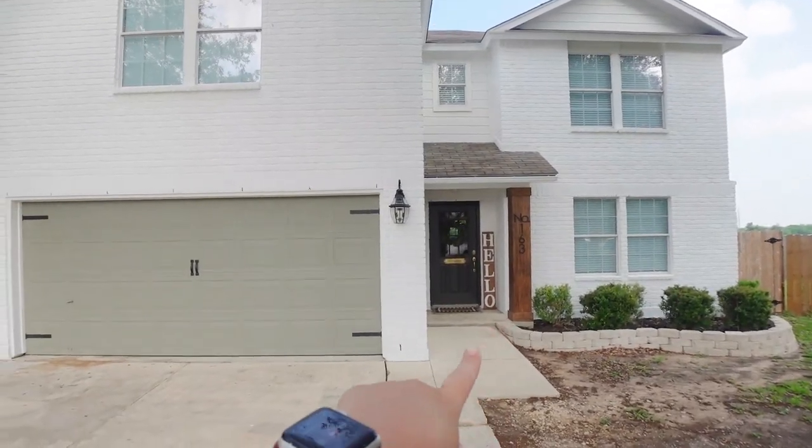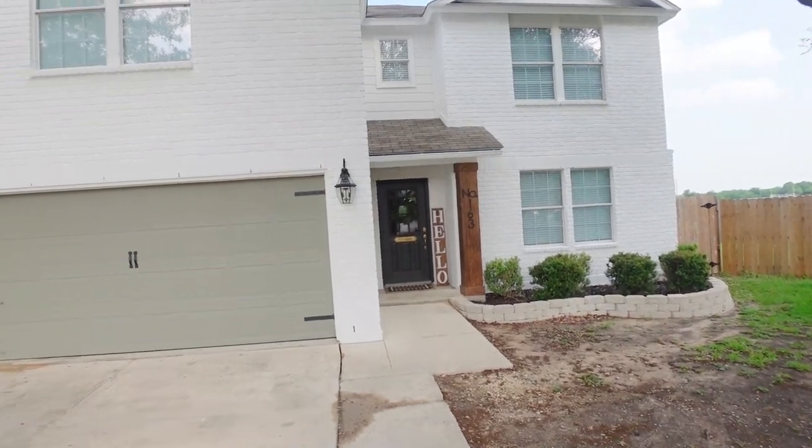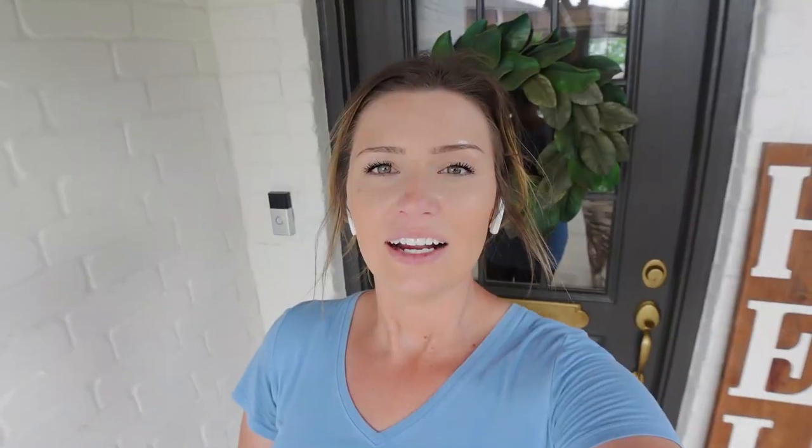We've got everything out here looking all clean. We just have one more thing to do out front, and I know this is going to be controversial — so many of you told me that you liked the house better without the solar screens. But guys, this is Texas and it's super hot, so we're going to give them a try and see if it helps with our electric bill.